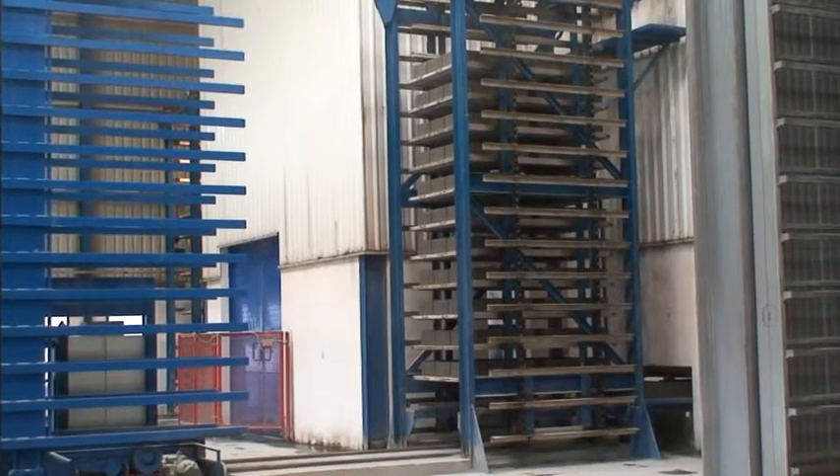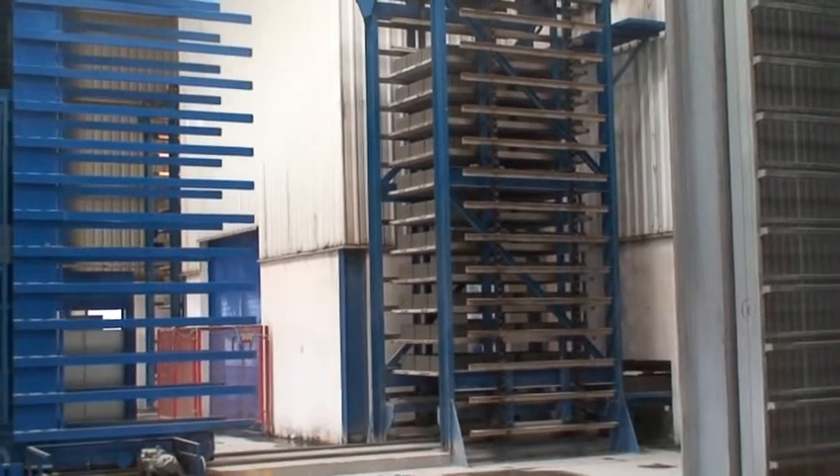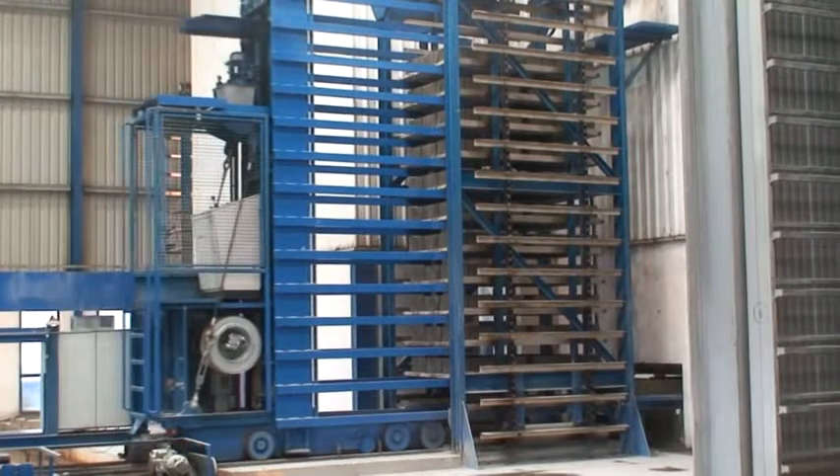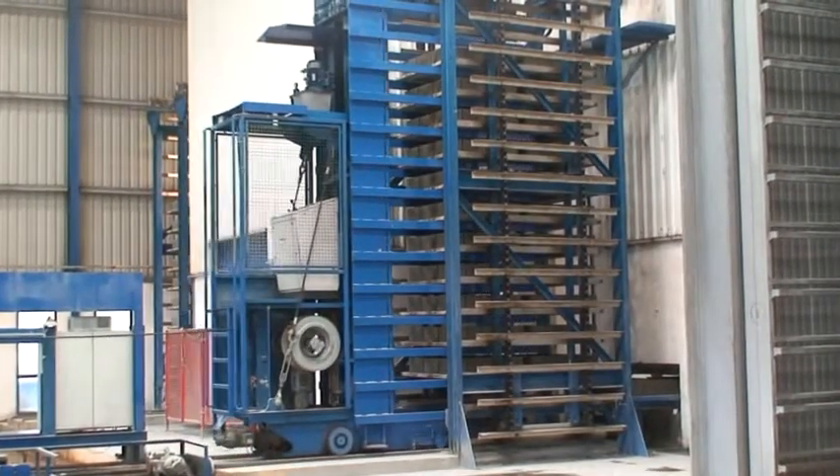For the drying process, those are stacked and stored in drying chambers. Here, they are left to dry for one day, so that the required stability is reached for the packing process.